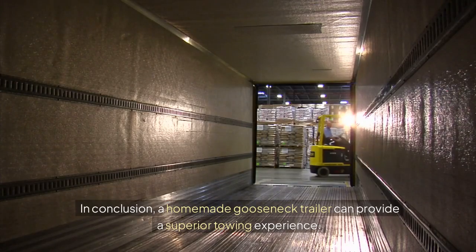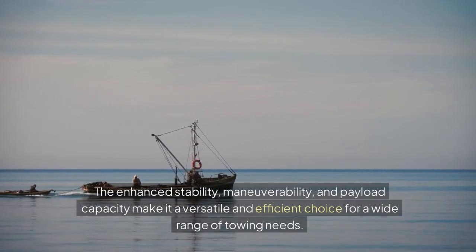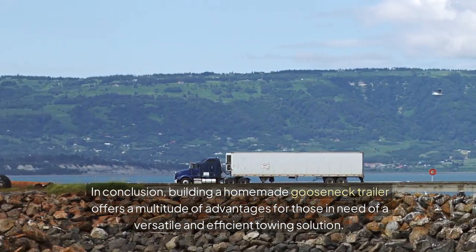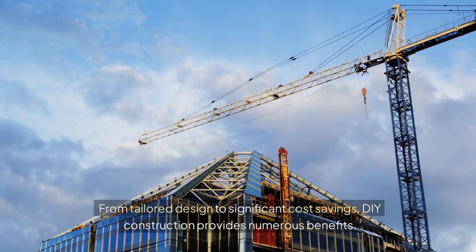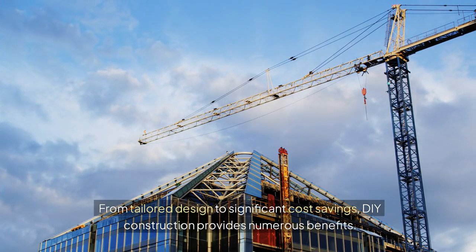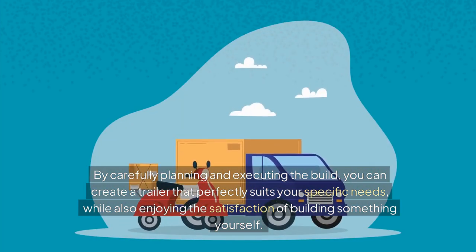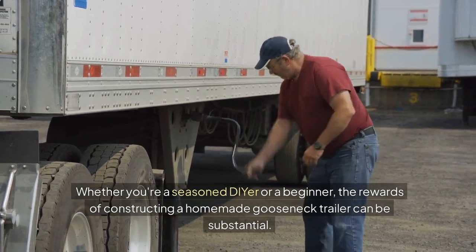In conclusion, a homemade gooseneck trailer can provide a superior towing experience. The enhanced stability, maneuverability, and payload capacity make it a versatile and efficient choice for a wide range of towing needs. Building a homemade gooseneck trailer offers a multitude of advantages for those in need of a versatile and efficient towing solution. From tailored design to significant cost savings, DIY construction provides numerous benefits. By carefully planning and executing the build, you can create a trailer that perfectly suits your specific needs, while also enjoying the satisfaction of building something yourself. Whether you're a seasoned DIYer or a beginner, the rewards of constructing a homemade gooseneck trailer can be substantial.